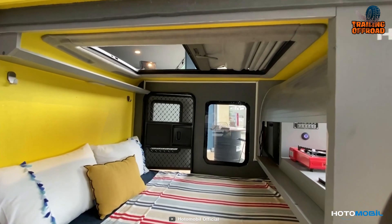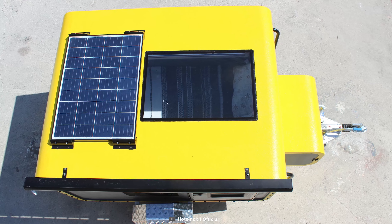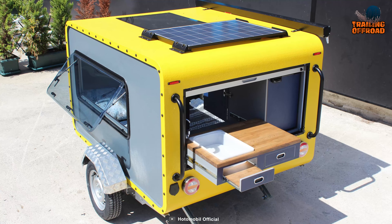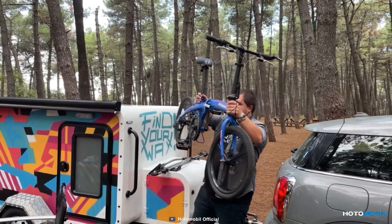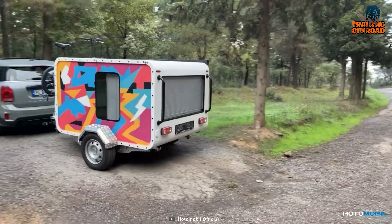Inside, this caravan provides plenty of living space, while proper insulation and a solar panel on top ensure a comfortable and enjoyable camping experience. The solar panel ensures you always have a reliable source of energy when you're on the go. Experience the best of both worlds with the Hotemobile Mohican Camper Trailer.